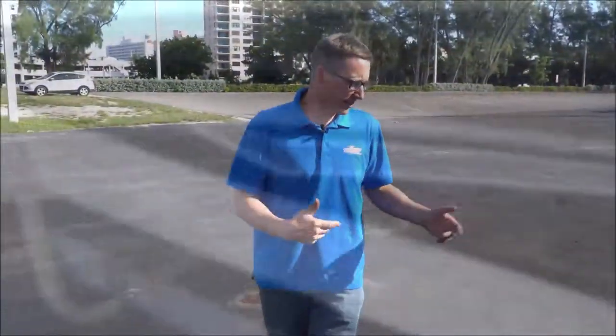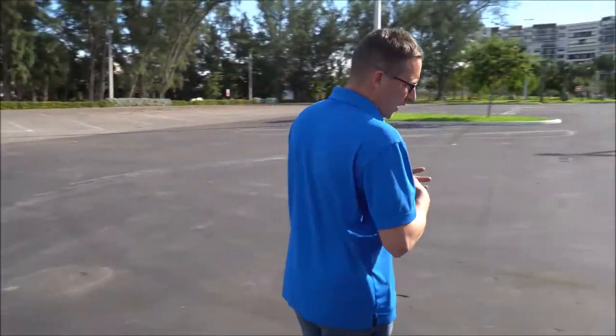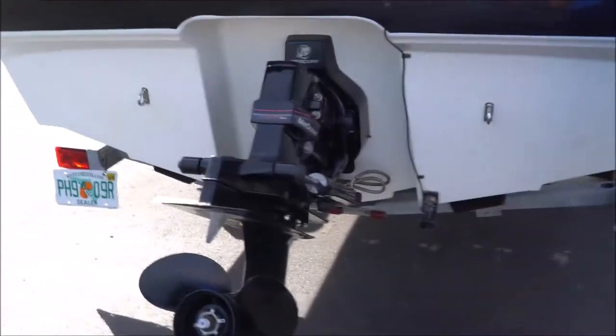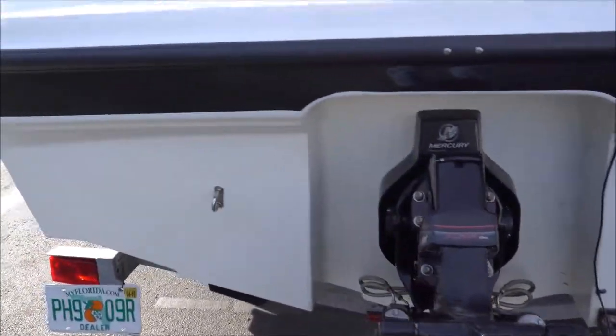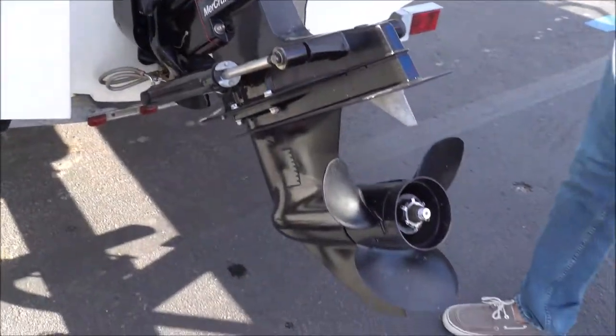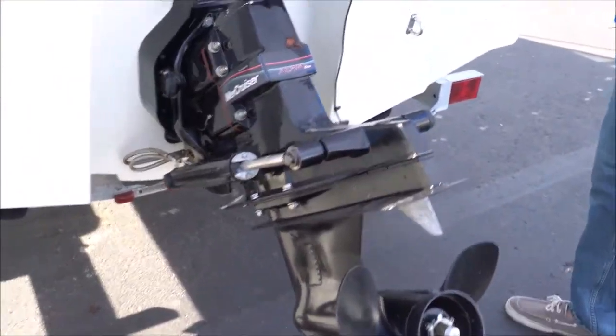Coming along the back here, we've got a MerCruiser Alpha 1 3.0-liter engine — a really nice engine. This motor was recently just serviced: impeller, seals, and lower unit oil all changed out.